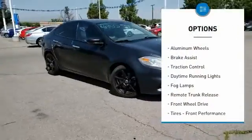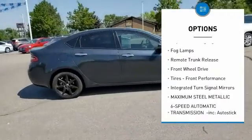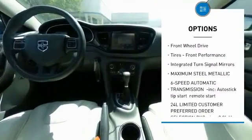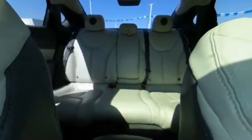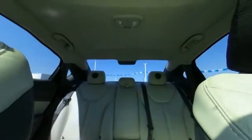Heated mirrors, aluminum wheels, brake assist, traction control, daytime running lights, fog lamps, remote trunk release, FWD, tires with front performance, and integrated turn signal mirrors.